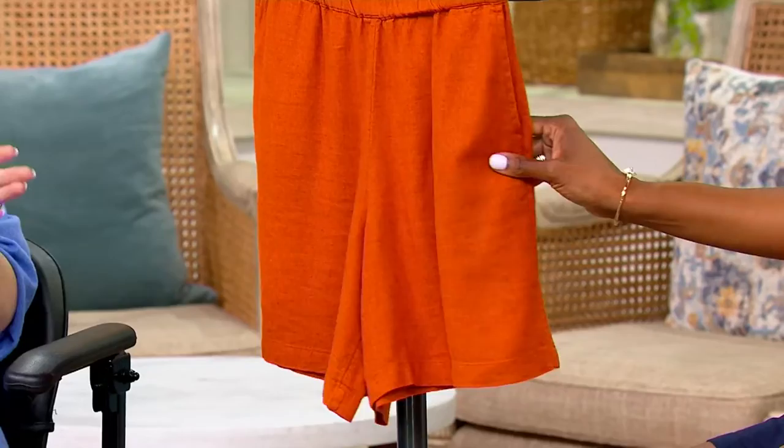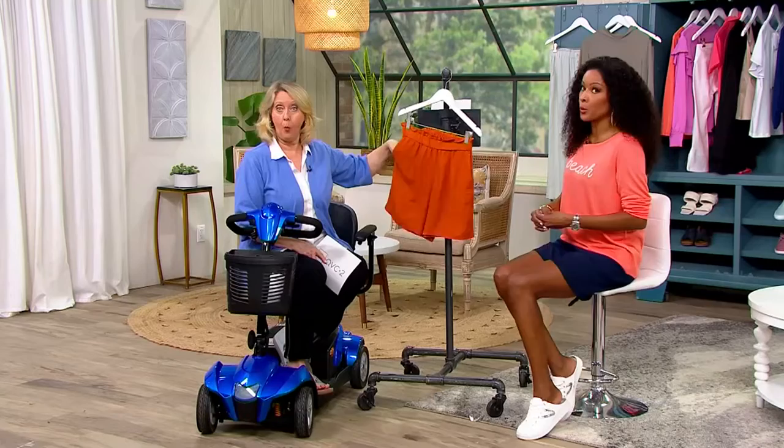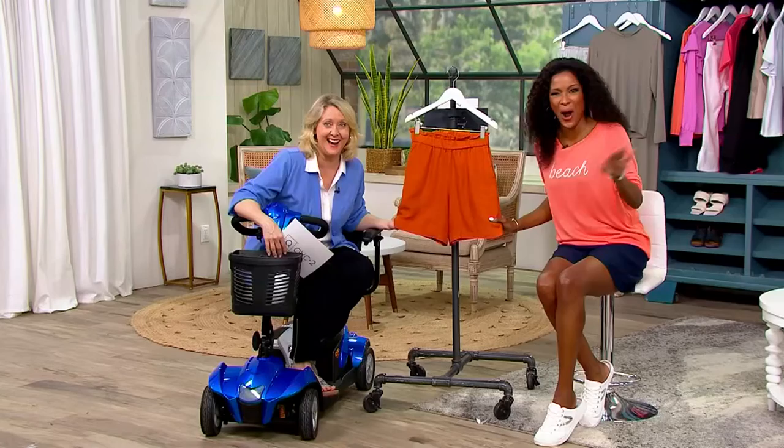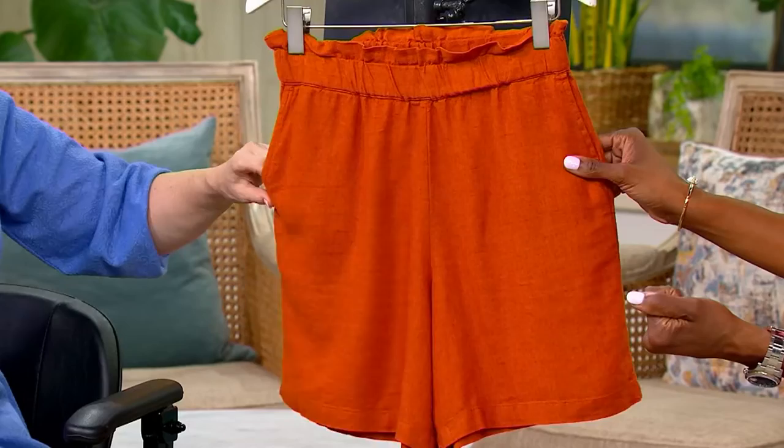Think about if you're invited to your boss's house for a summer celebration — what are you wearing? You are not wearing cutoffs or something athletic. You want to show up and ask for that raise. This is also what you could throw on over a swimsuit if you're on vacation and going from the beach to get something to eat.